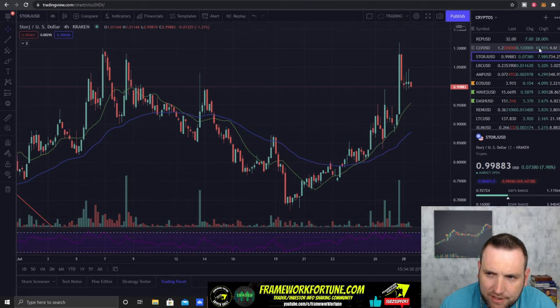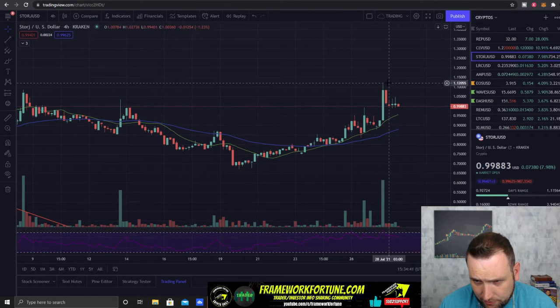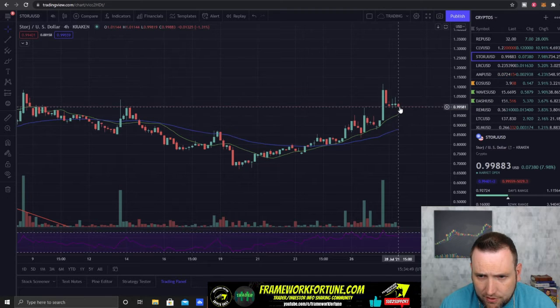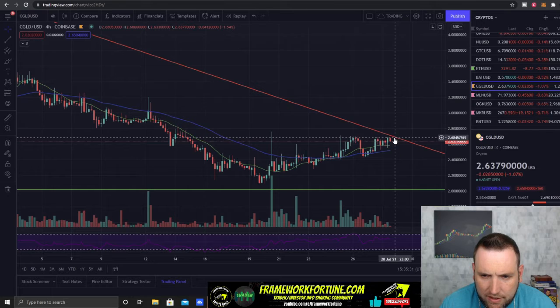Not too much for top gainers today. CLV is the highest gainer at 11%. Next is STORJ — it had a big pop yesterday, up over a dollar to $1.12, and it's just trying to hold dollar support right now. If it can hold dollar support, it is above these EMAs, and we could see another bounce to push up maybe to that $1.15 area.